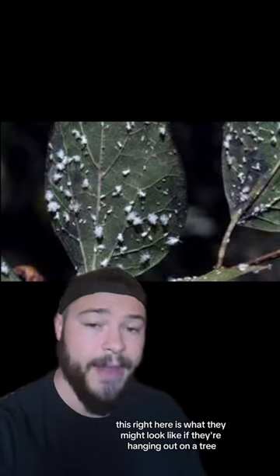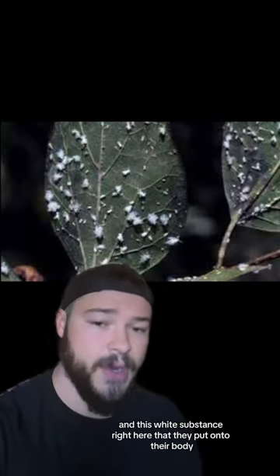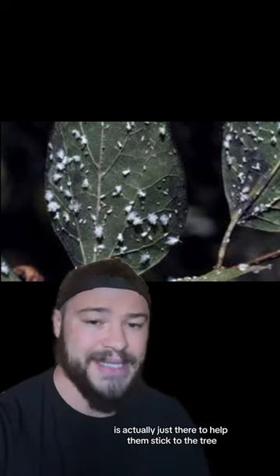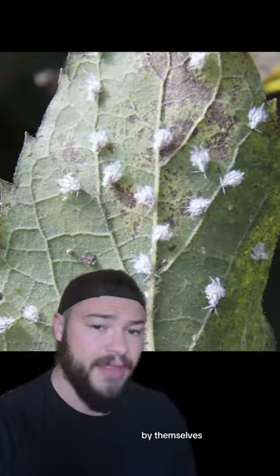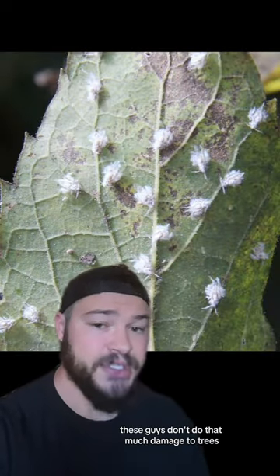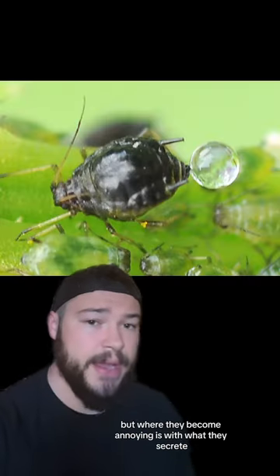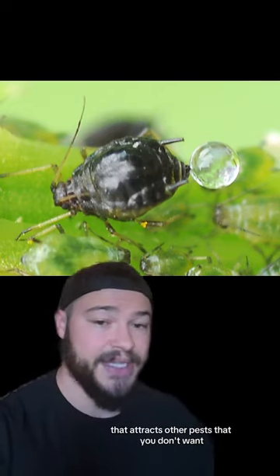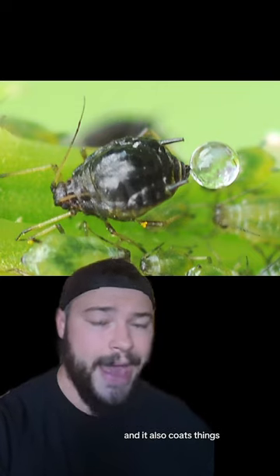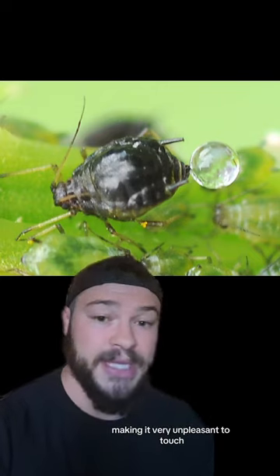This right here is what they might look like if they were hanging out on a tree. This white substance that they put onto their body is actually just there to help them stick to the tree, as well as float in the air. By themselves, these guys don't do that much damage to trees. But where they become annoying is with what they secrete, known as honeydew. This is a very sugary and sticky substance that attracts other pests that you don't want, and it also coats things, making it very unpleasant to touch.